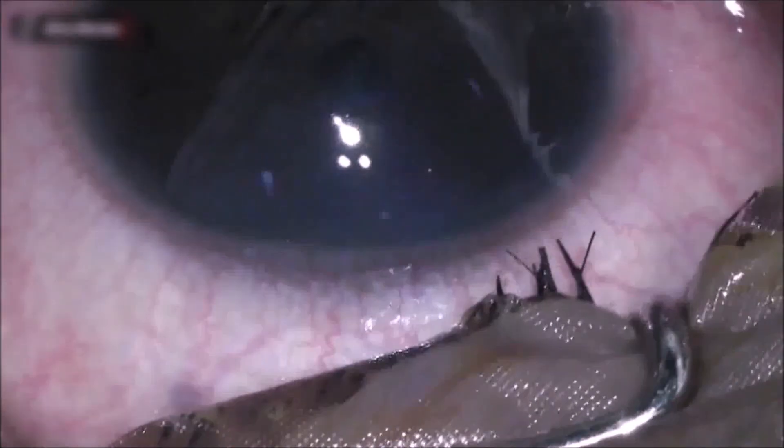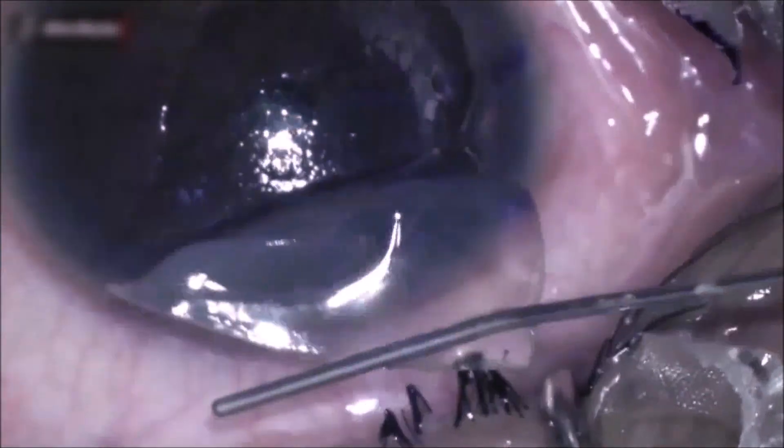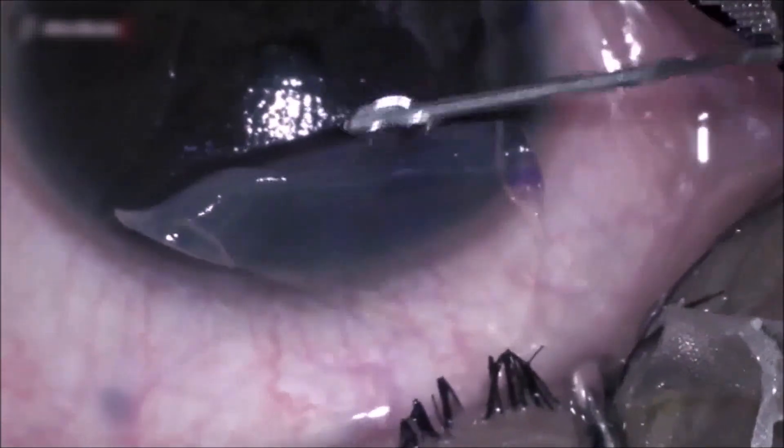The bandage contact lens was removed. The nasal edge of the flap was marked. The flap was elevated with a blunt cannula and unfolded completely.